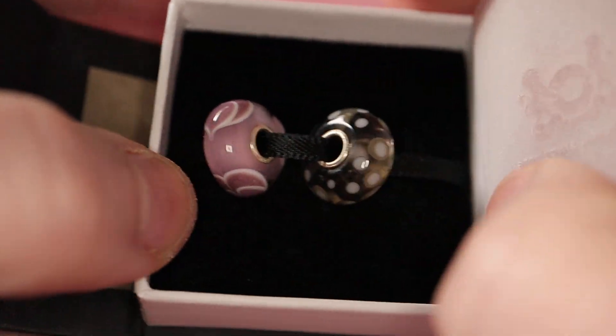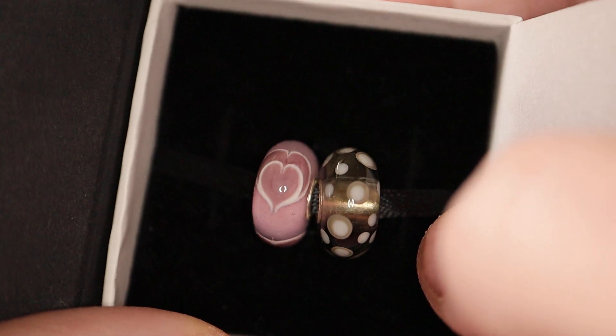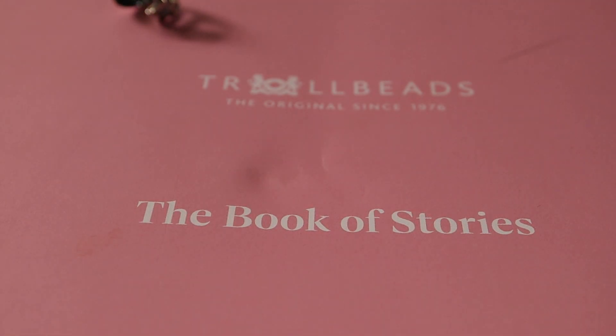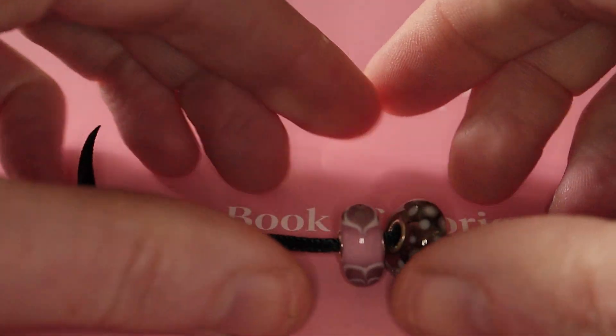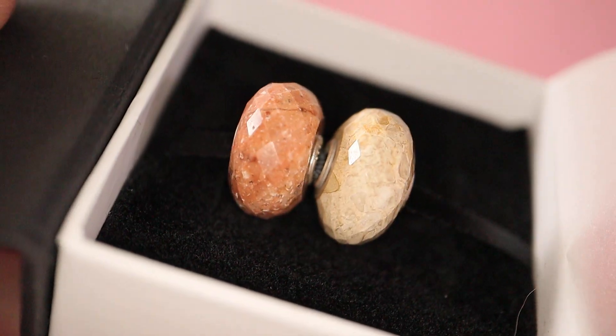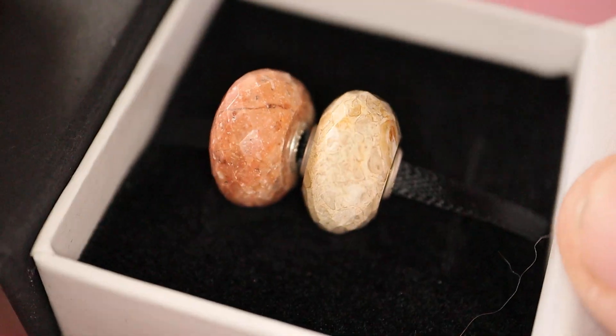Exciting, exciting! We have an unboxing today. I've got Tropical Conch and something to do with love, which was a Valentine's bead. So I'll get those out. We've got these two — I'll show you in a minute. And also, ta-da, two more stones. Well, these ones are fossilized — fossilized wood and fossilized shell. So they're exciting too. Let's have a look at those.